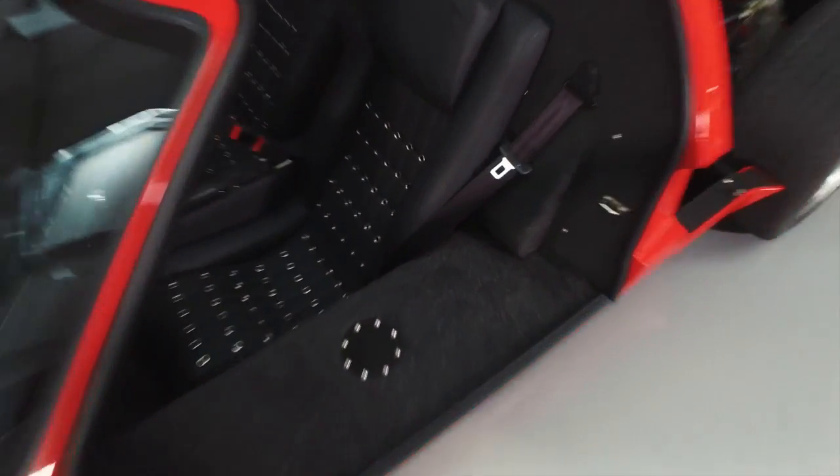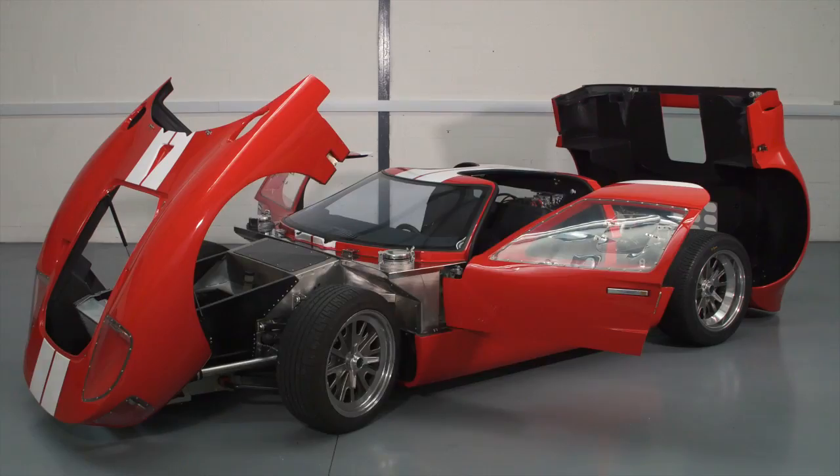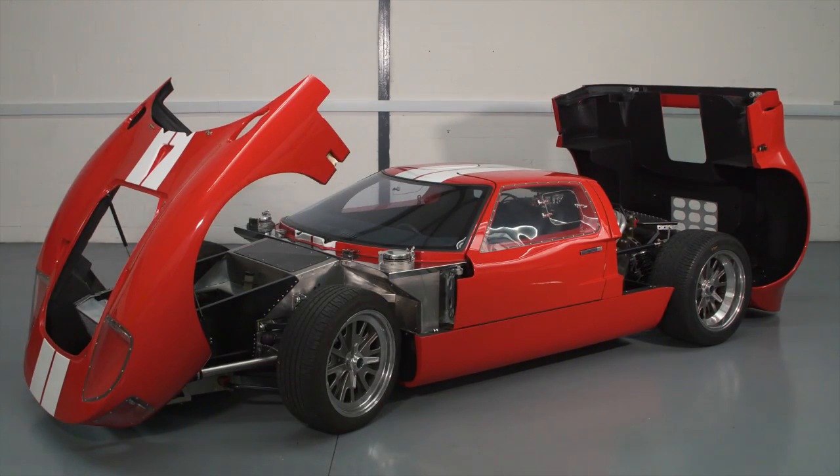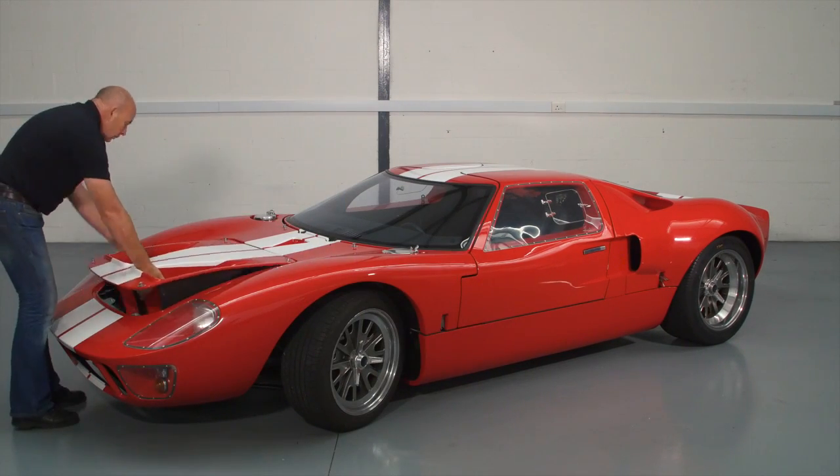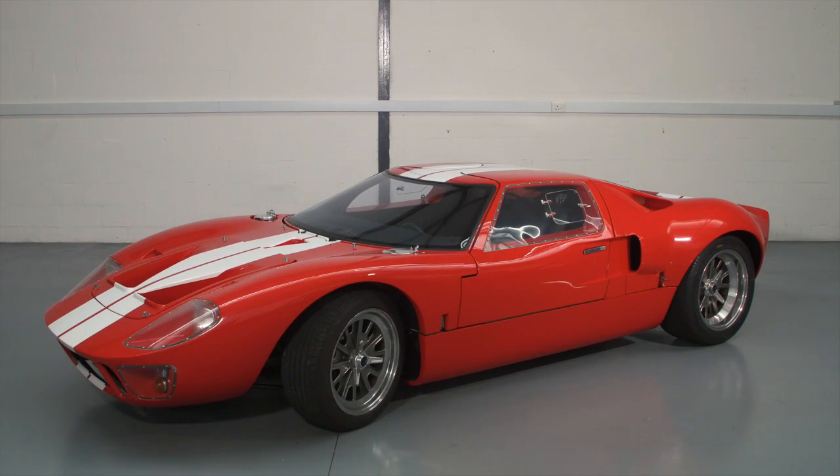We built approximately 170 of these cars, which were shipped all over the world. In 2006, the car was used as a pace car by Stirling Moss in the 24-hour Le Mans endurance race.